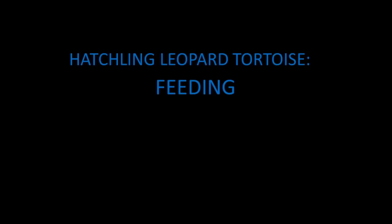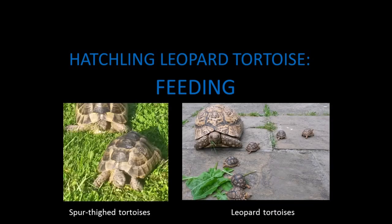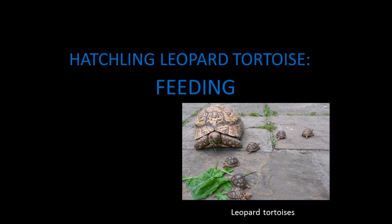Hello everyone, this is a video on what I recommend to feed your hatchling leopard tortoise. Each species of tortoise have very different dietary requirements and some foods that may be perfect for one species could be highly damaging for another species. This video is focused on leopard tortoises' dietary requirements and is based on lots of research I've done, as well as my experience feeding my hatchling tortoises in the UK through the different seasons.